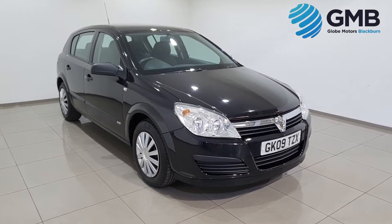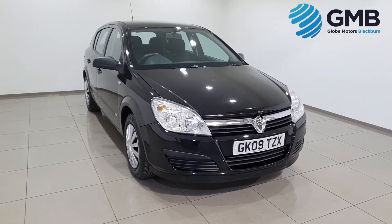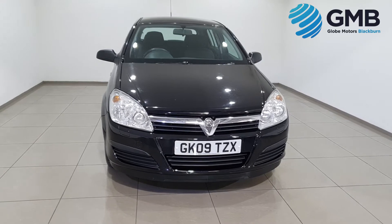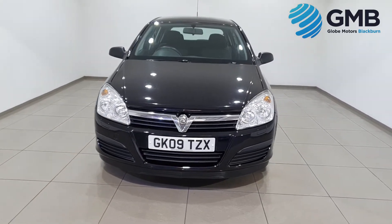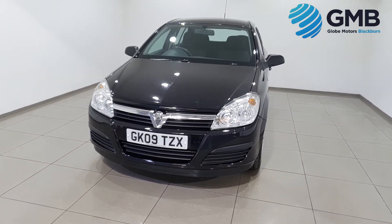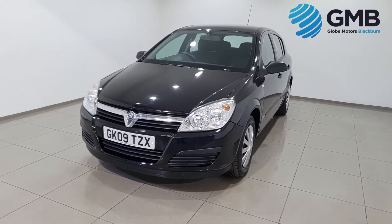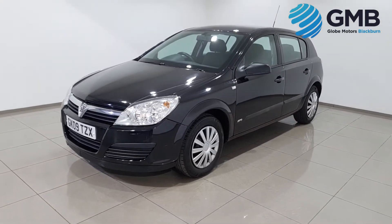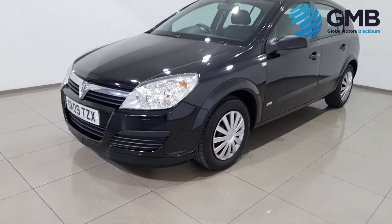Hello and welcome to Globemotors Blackburn, suppliers of quality used cars in the North West. Today we're presenting to you this extremely low mileage 2009-09 Vauxhall Astra 1.8 Life Automatic with Air Conditioning.